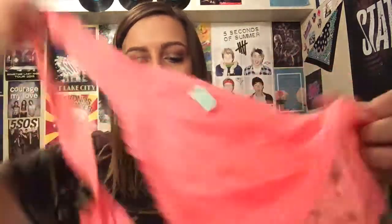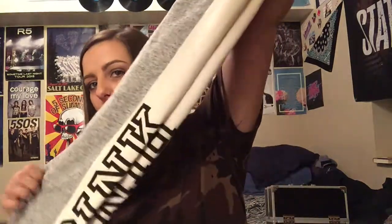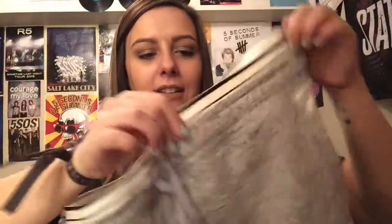Moving right along, I'll show you what I got from Victoria's Secret. I only got two things because they're so freaking expensive. The first thing is this little bralette — it's a halter top one and it's coral and lacy. And then I got these grey sweatpants that say Pink with like an elastic waistband. They were on sale and only cost me $25, so that's why I bought them.